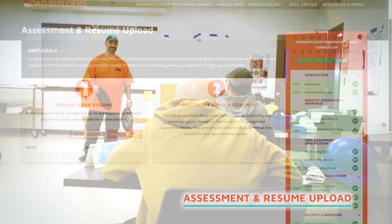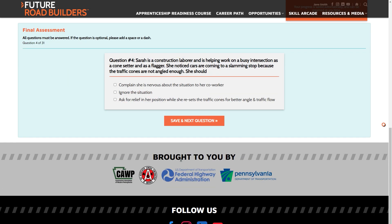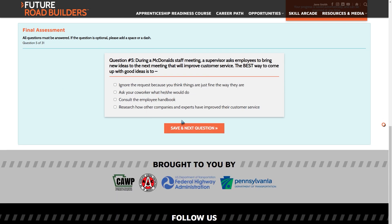Module 5 is about assessing soft skills. To ensure course participants have the right attitude to succeed in a career in highway construction, participants will complete an assessment focused on soft skills, including communication, attitudes, and working relationships.